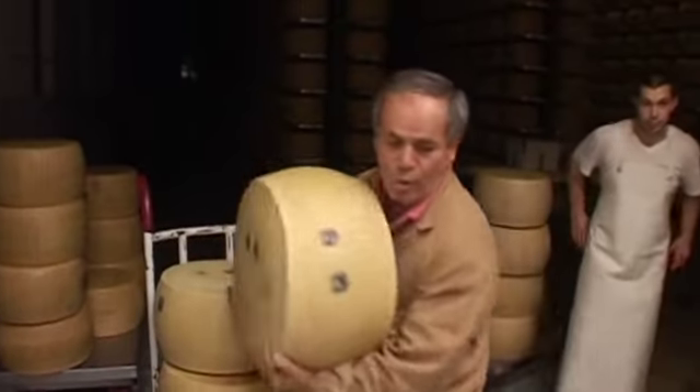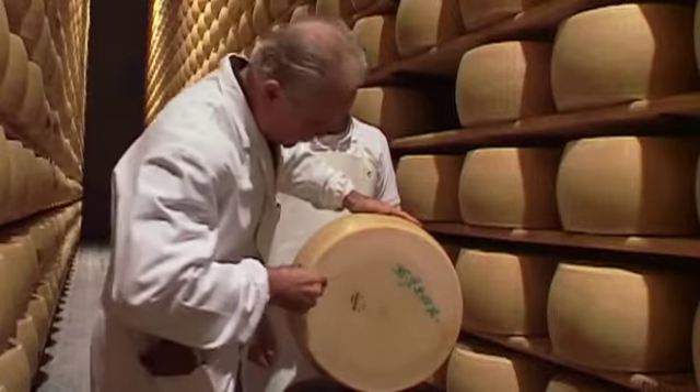All identifying marks and the dotted inscriptions are removed from any cheeses which do not meet the PDO requirements. It is one of the most crucial moments for the cheesemakers, and also one of the most important for the consumers — the moment of selection and the granting of a certificate of absolute guarantee for the product.